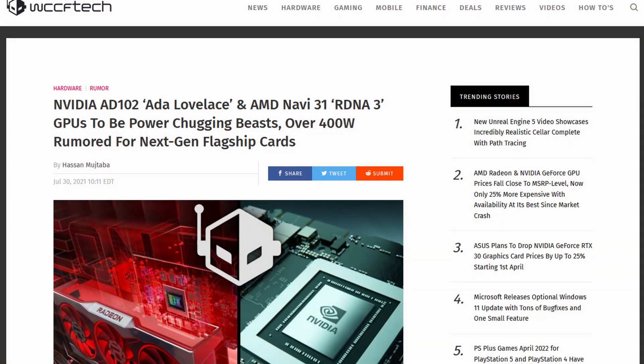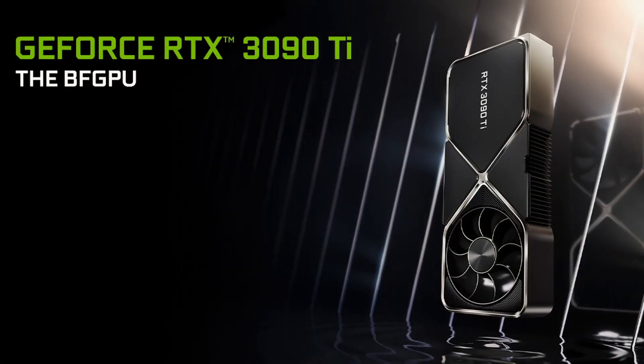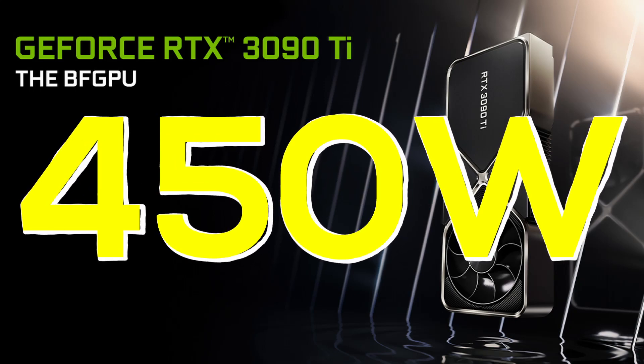Over the past year, rumors regarding NVIDIA's next-gen Ada Lovelace GPUs have shown a steady increase in the projected power consumption. At first, we had rumors about 400W, then 400–500W, and now the rumors are pointing to 600W or even more. So far, the highest TDP cards NVIDIA offered were the 3080 Ti and the 3090, both with an official TDP of 350W. But the 3090 Ti just bumped that up to a whopping 450W, and as first tests show, it can draw even more than that.